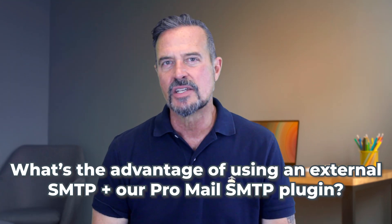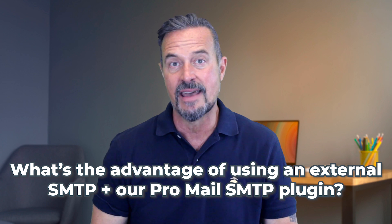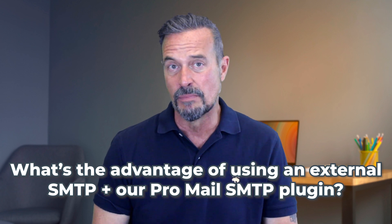But what's the advantage of using an external SMTP and our ProMail SMTP plugin? The main benefit is the ability to route emails through a professional SMTP service not attached to your WordPress site. You can choose between providers like SendGrid, Mailgun, Turbo SMTP, or even services like Gmail or Outlook. They'll also give you accurate reports about the emails you send — the default WordPress system offers no monitoring at all.